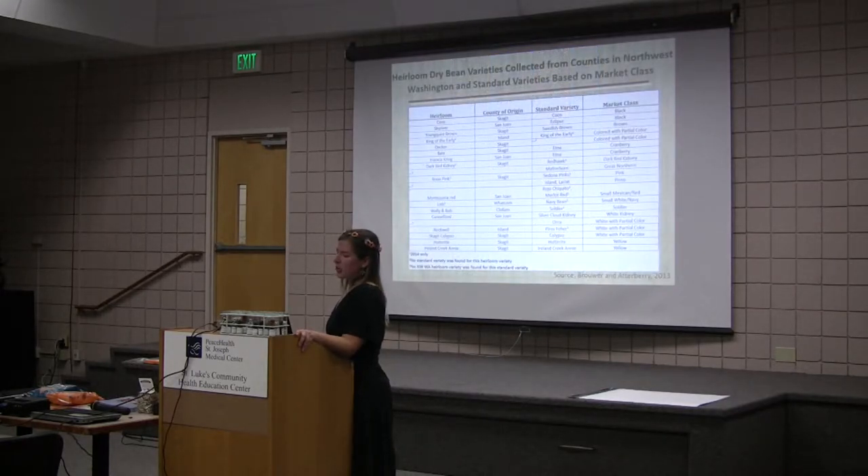This is a table that shows the county of origin of those heirlooms. I'm collaborating with Brooke Brower, a PhD student in Dr. Steven Jones' program. He connected with local Northwest Washington growers to connect them with their seed and asked to use it in our trials. He's doing another project looking at the sociology of why beans are so important to people, because if you grow beans, you love your beans. And I am so glad I'm doing this research because now I love beans.